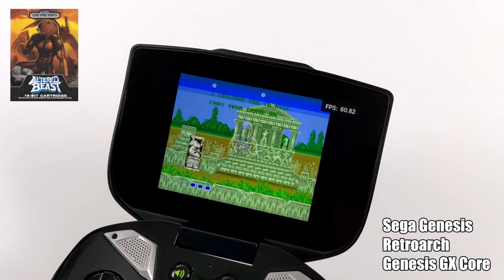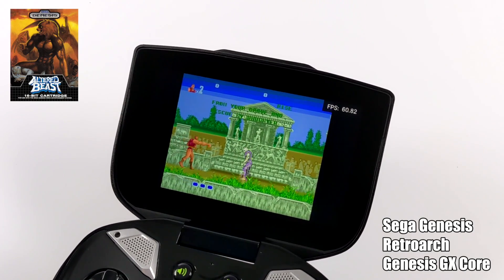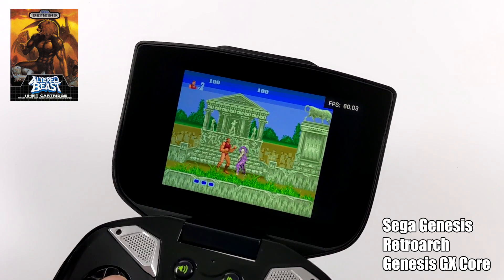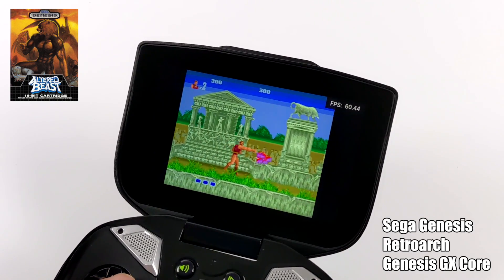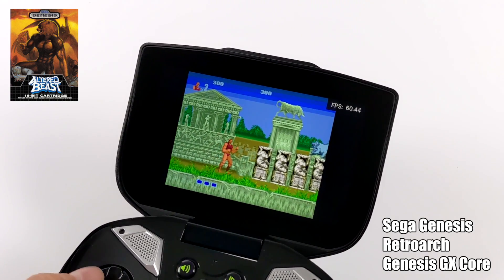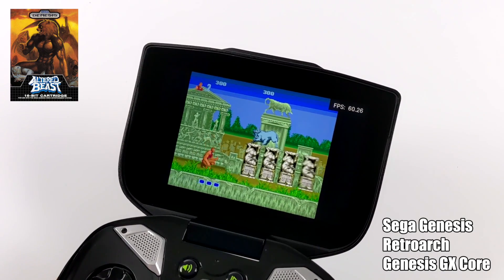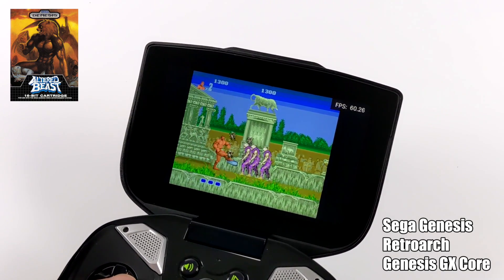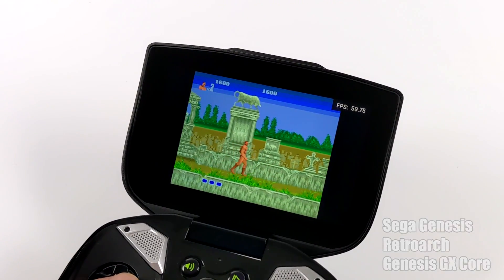Starting light with Sega Genesis — otherwise known as Mega Drive — using RetroArch with the Genesis GX core, and it's running amazingly. This device has more than enough power for the lower-end systems: NES, Game Boy, Game Boy Advance, PC Engine, Neo Geo, SNES — all of those are going to be fully playable, and you can just use RetroArch to do it. Let's move up a little bit to PS1.